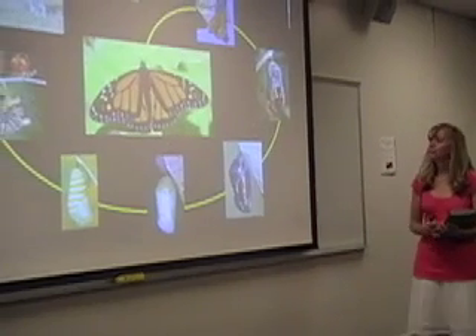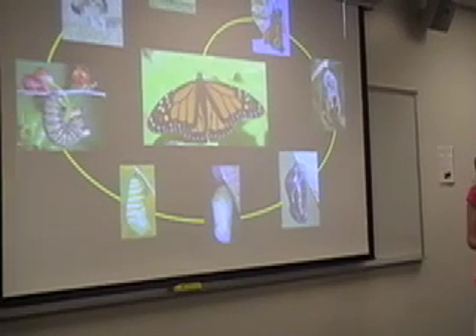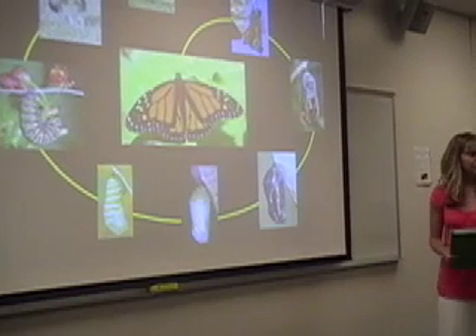So here we have the life cycle of a butterfly. Now I want you all to get with a partner and work on your drawing of the life cycle of a butterfly.